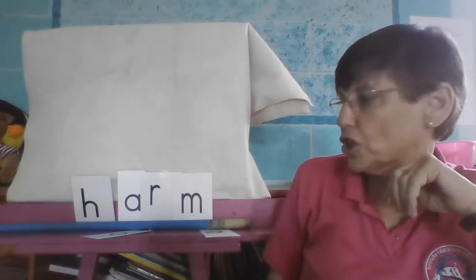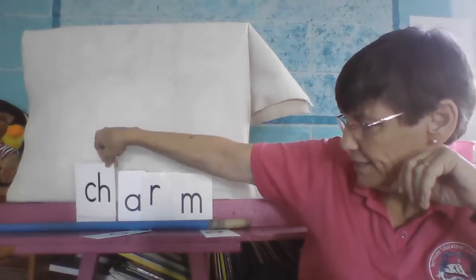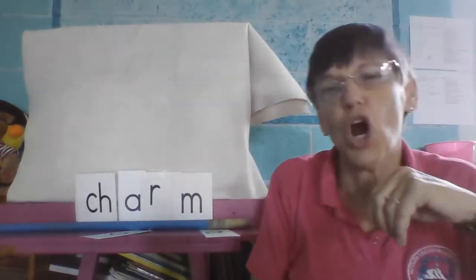Now we're going to change that to charm. Charm.